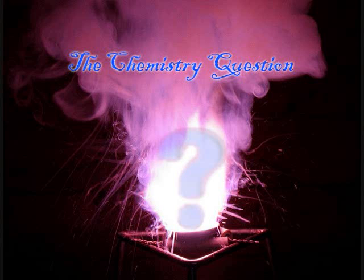A word of caution: the Beilstein test is incredibly sensitive and thus can show a false positive if an impurity containing a halogen contaminates the sample. Thank you for watching the Chemistry Question. Be sure to subscribe and leave any questions or suggestions in the comments below. Until next time.